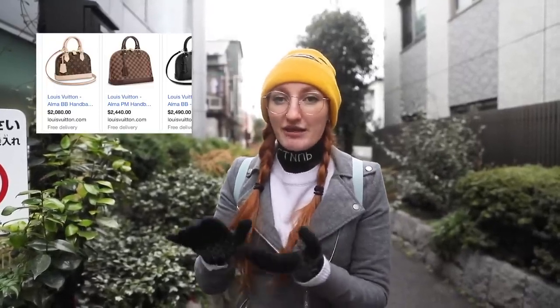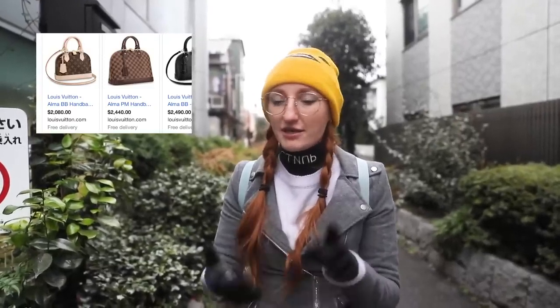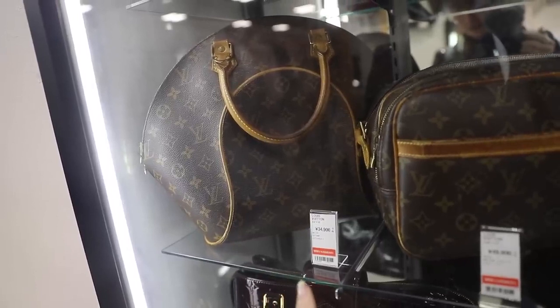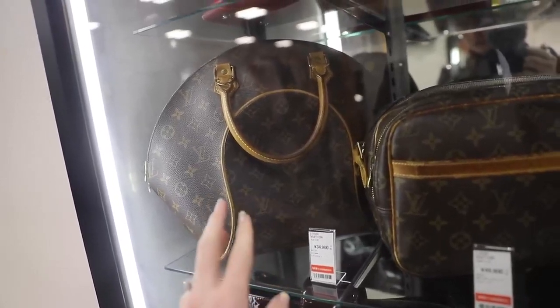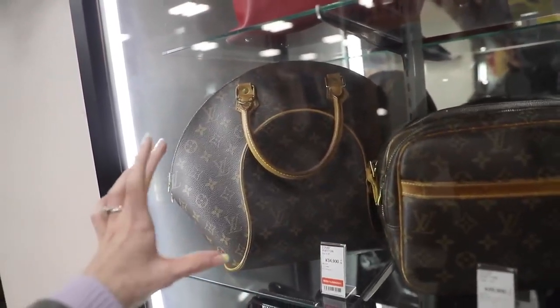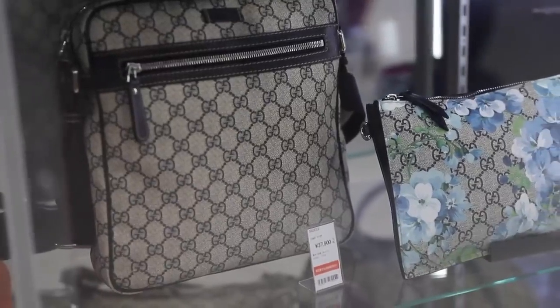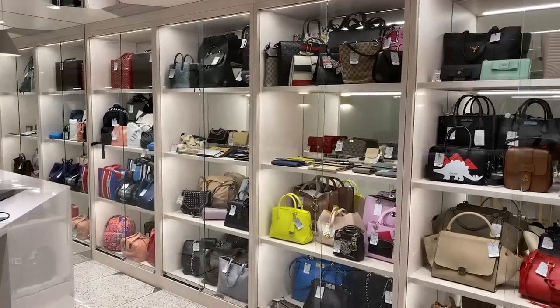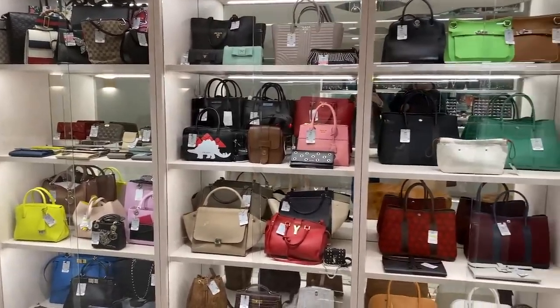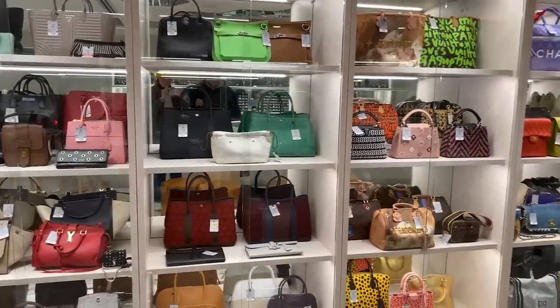For example, if you were to buy a Louis Vuitton Alma handbag new, it could go anywhere from $2,000 to $5,000 depending on the type of leather — epi leather, monogram, and so on. Picture buying a secondhand bag in Japan: you walk into a store, you see one and think it's the most beautiful thing you've ever seen, wondering why it's only $500 instead of $2,500. It looks brand new. Then they'll pick it up and start pointing out little things — a scratch, dirty handles, a small tear on the inside — and that's why it's so much cheaper.